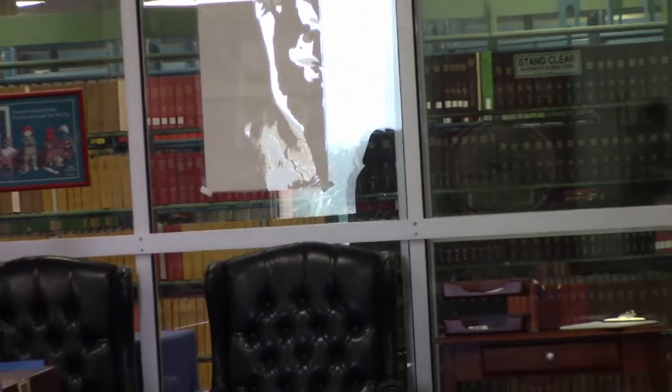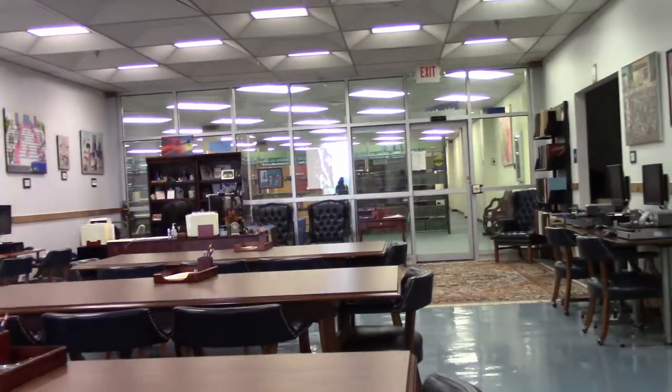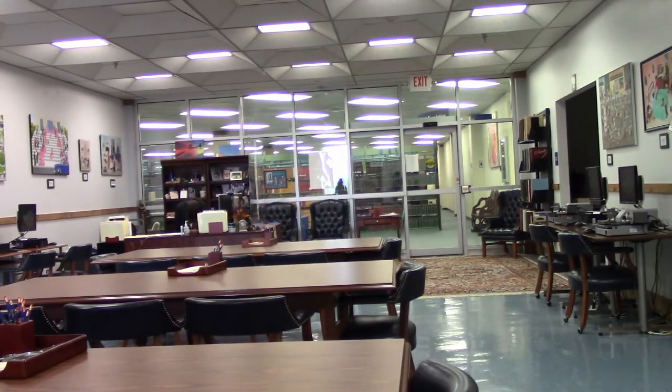Thank you for joining us on the tour of the South Texas Archives. We are proud to preserve the history of South Texas and share what we have with students and researchers.